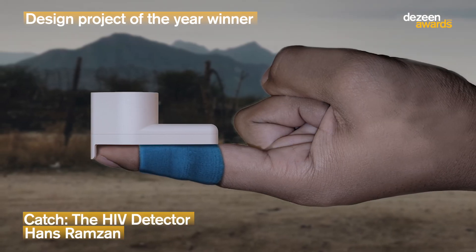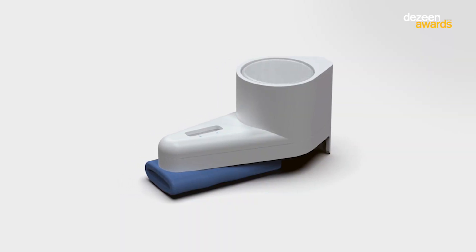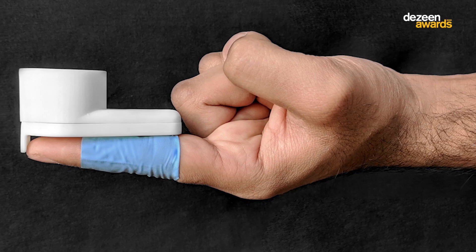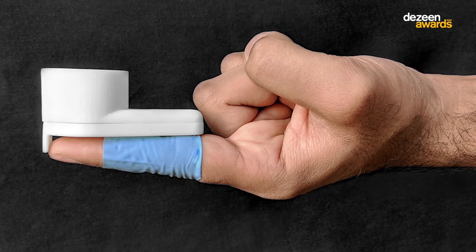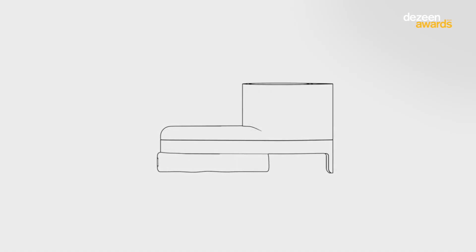The product Catch is a pocket-sized device that enables people to test themselves for HIV at home. The device is very small and is operated by sliding its blue sleeve over your finger. The wearer then presses a button on top of the device, which is linked to a needle that pierces the skin and collects a drop of blood.